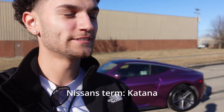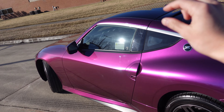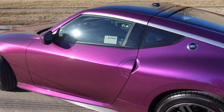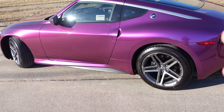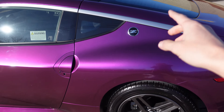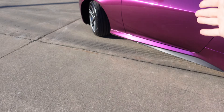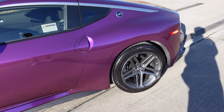Moving on to number four: my fourth favorite thing is that little pillar right there. I think this pillar gives the vehicle so much taste — this small detail allows a lot of customizability. Personally, I'm about to get new wheels to match this silver stripe. Some people are going to black it out, some people are going to make it the same color as the car. I really like how they incorporated that.